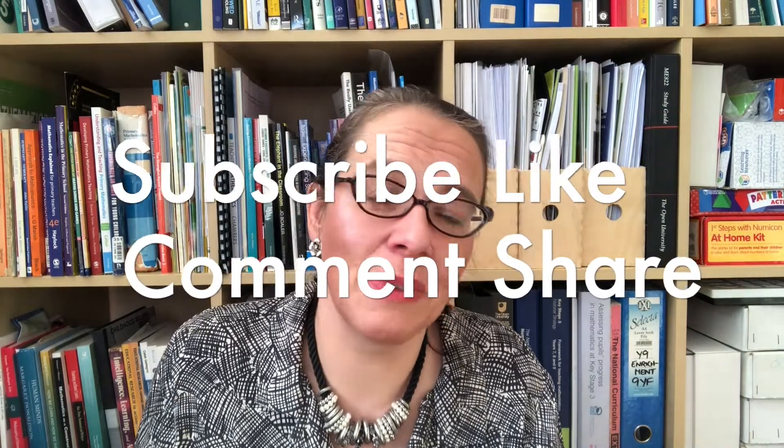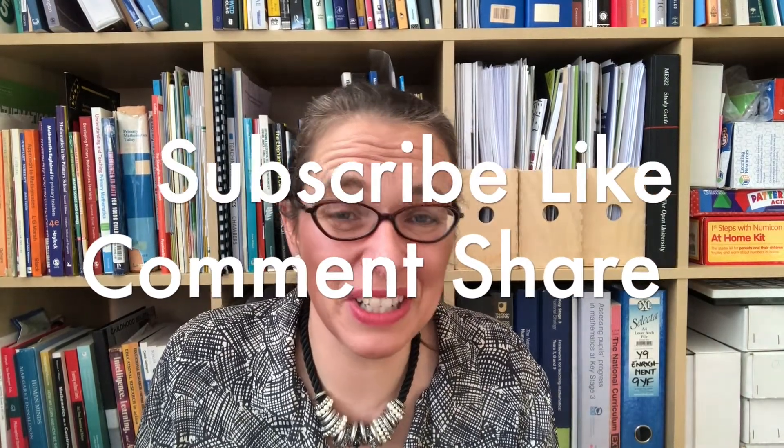If you value what I'm doing here, please recommend it to other people, encourage them to watch it, please like the video, please comment, particularly on YouTube but also in groups. If you share it to groups, that's really helpful. It's all done for the love of it by me, and I've got to find the energy to keep going because it's a lot of work, but there's a lot still to cover across the whole of primary maths and special needs and everything.